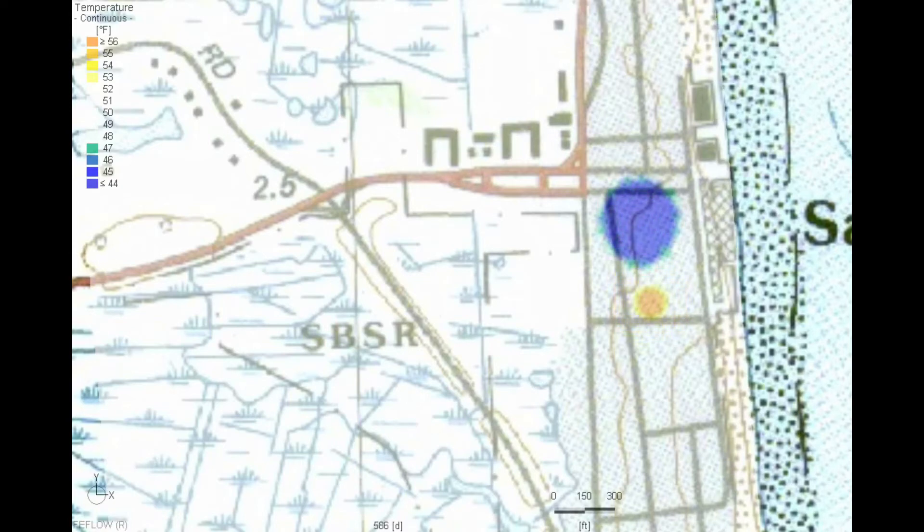This cycle continues for four more years. Note that the temperatures we're using are only a few degrees above and below the ambient groundwater temperature, which is about 50 degrees Fahrenheit here.